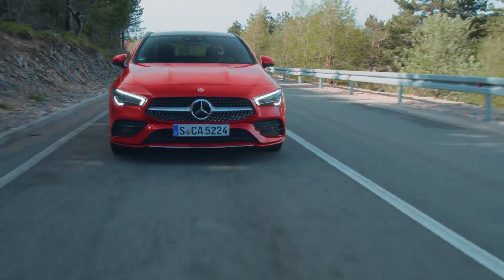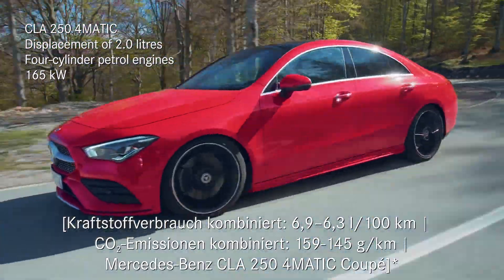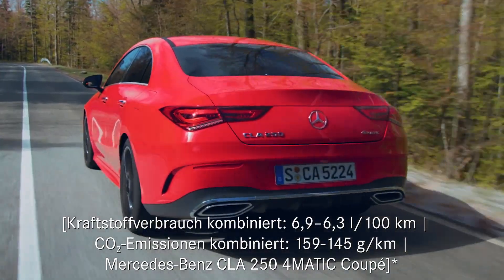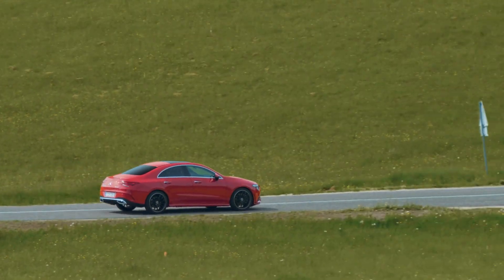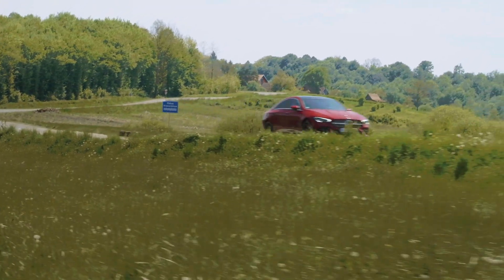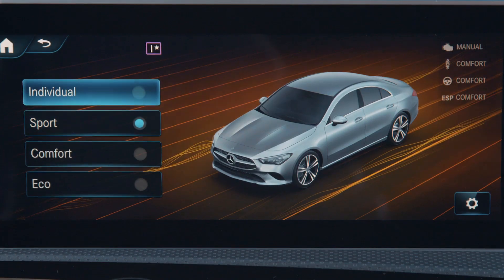What I'm sitting in right now is the 250 4MATIC with 165 kilowatts and 350 Newton meters. Down here is the dynamic select switch, and what this allows you to do is toggle up and down from eco to comfort to sport and even individual.